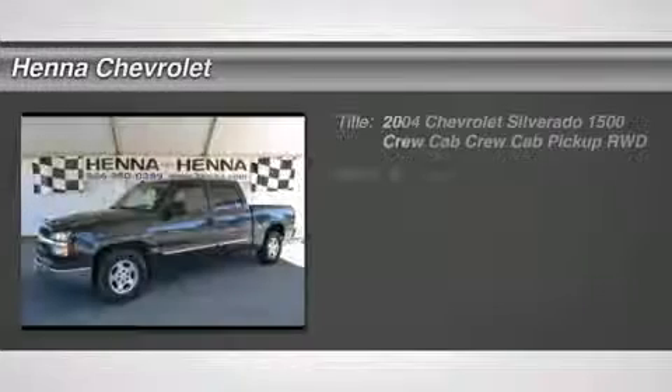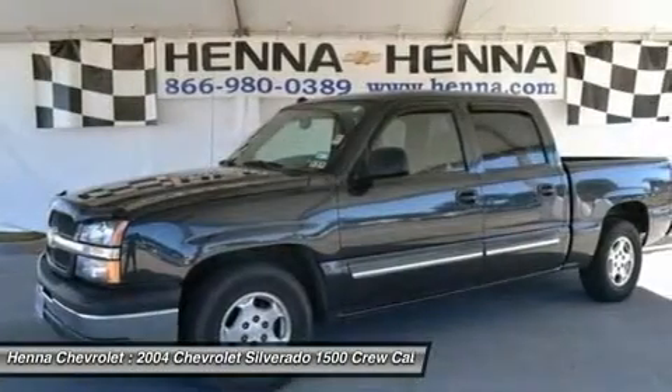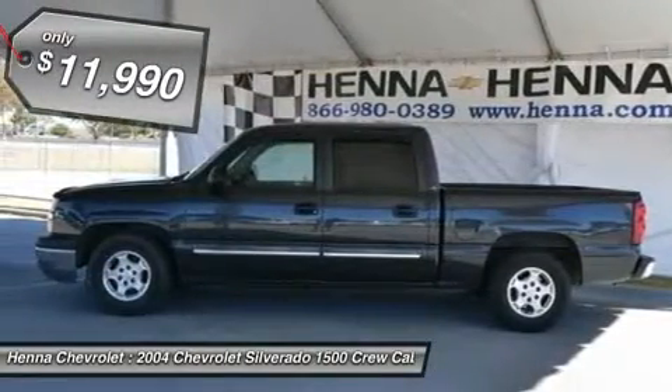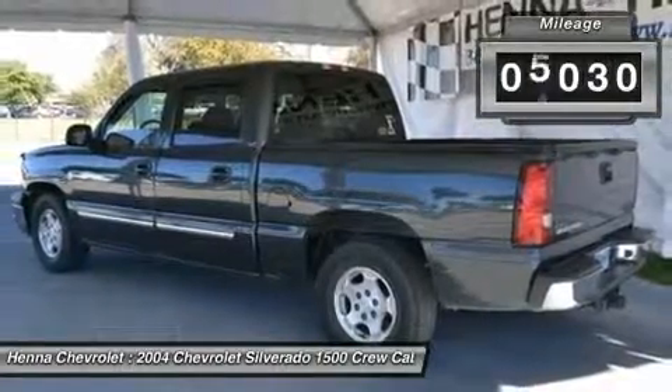Vortec 5.3 LV-8 SFI and 4-speed automatic with overdrive. Tried and true champ. If you've been thirsting for just the right 2004 Chevrolet Silverado 1500, well stop your search right here. This is the ideal truck that is sure to fit your needs.